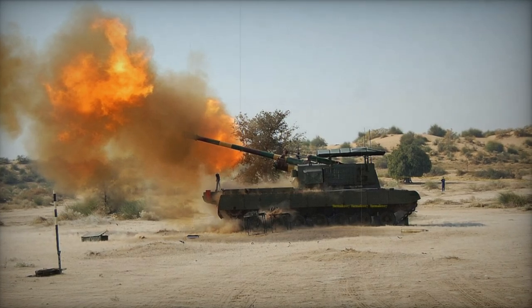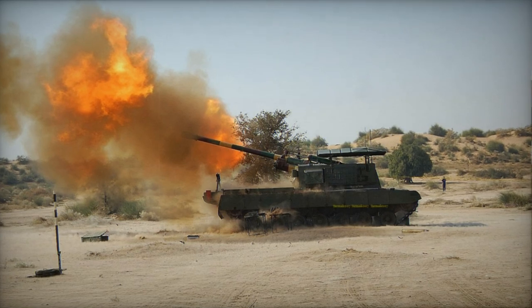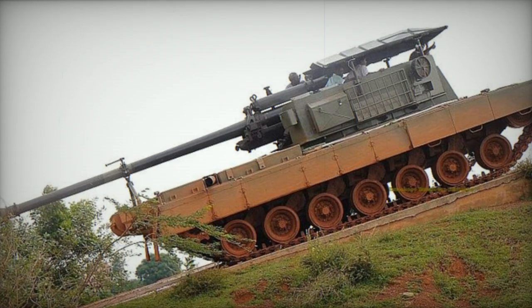The Arjun Catapult is a self-propelled gun, or SPG, recently created in India by DRDO to fulfill the needs of the Indian Army. It is also known as Catapult MK.2.